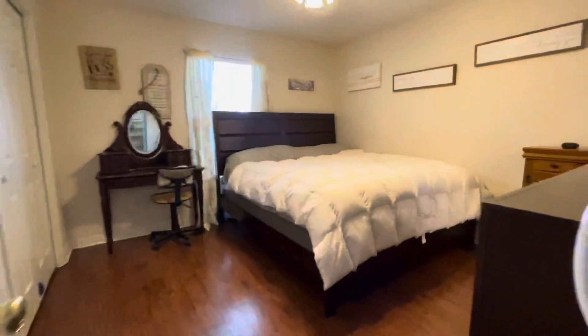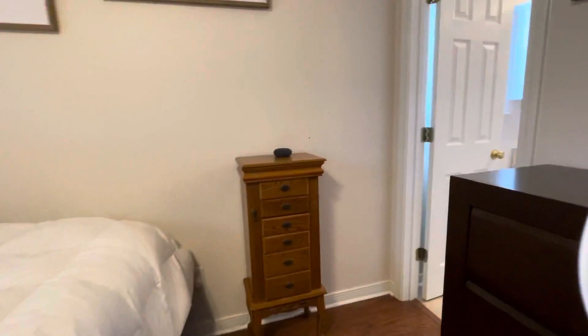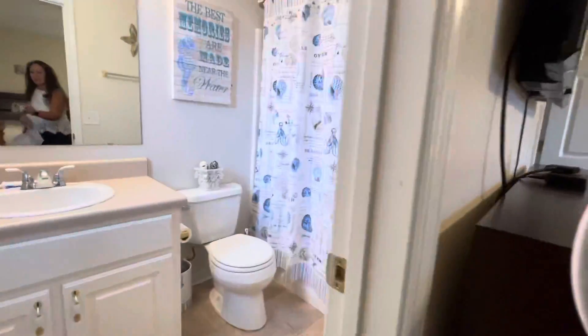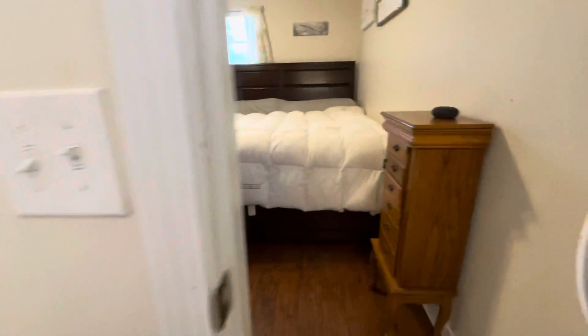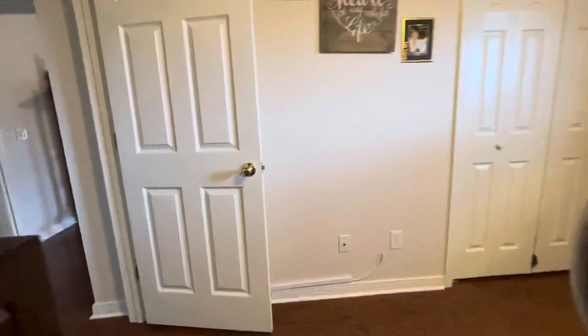Our fourth bedroom is actually also a guest suite or mother-in-law suite — whatever you want to call it — with its own bathroom and full tub-shower combo. Nice-sized closet in here as well.